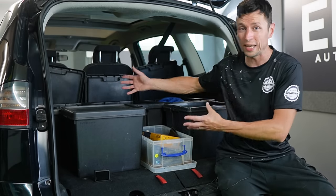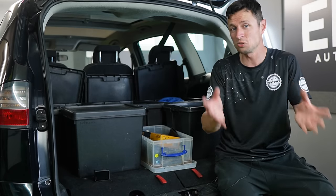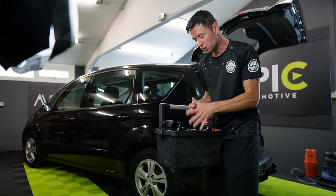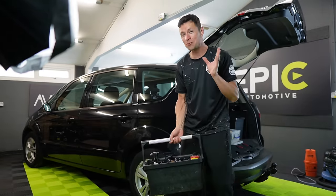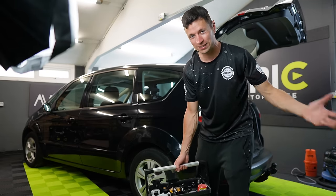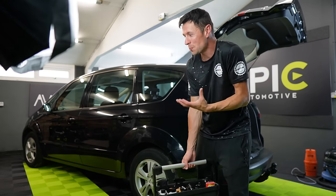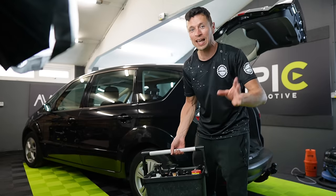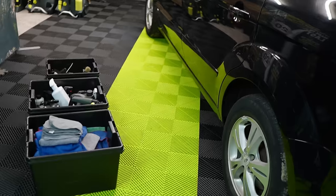I've worked out a complete system where I can pack everything up in literally a minute — it's so quick and easy. And here's another thing: the old me would have said you've got to carry a cleaning caddy and walk around the car as you go. That's all well and good, but I still had to go back to the van to get my drying towels, the car dryer, and other chemicals. There's just no point carrying a caddy when you still have to walk back and forth.